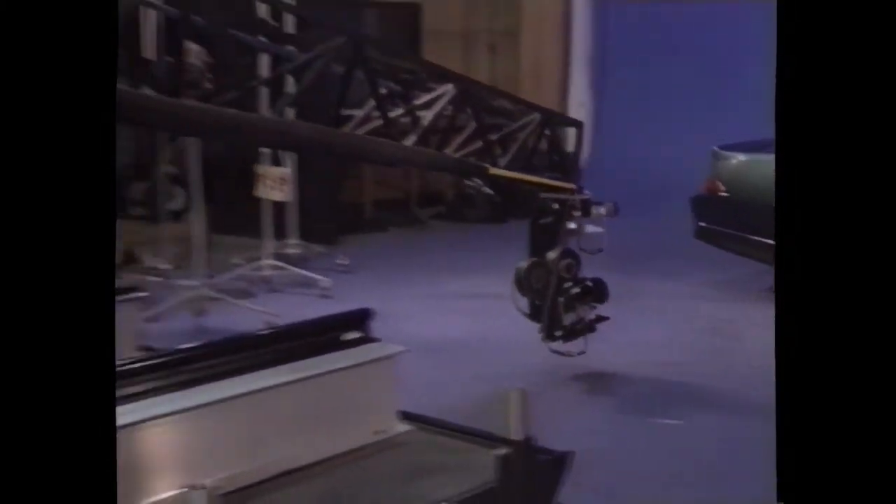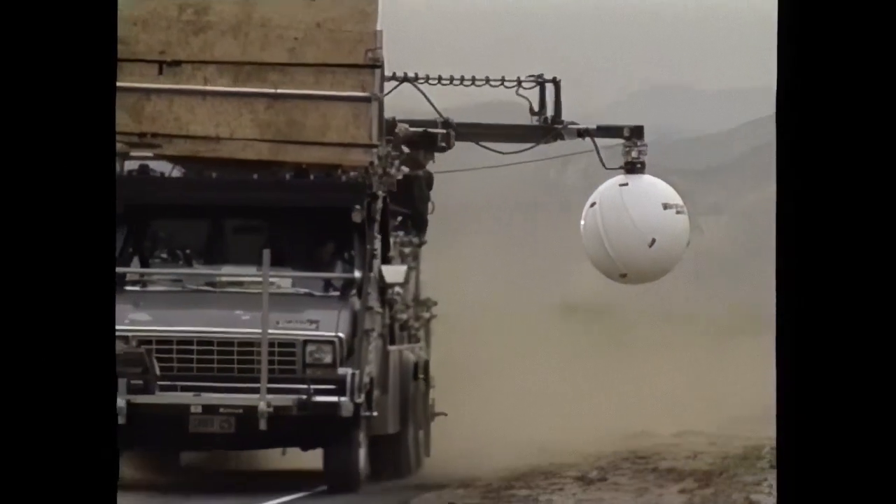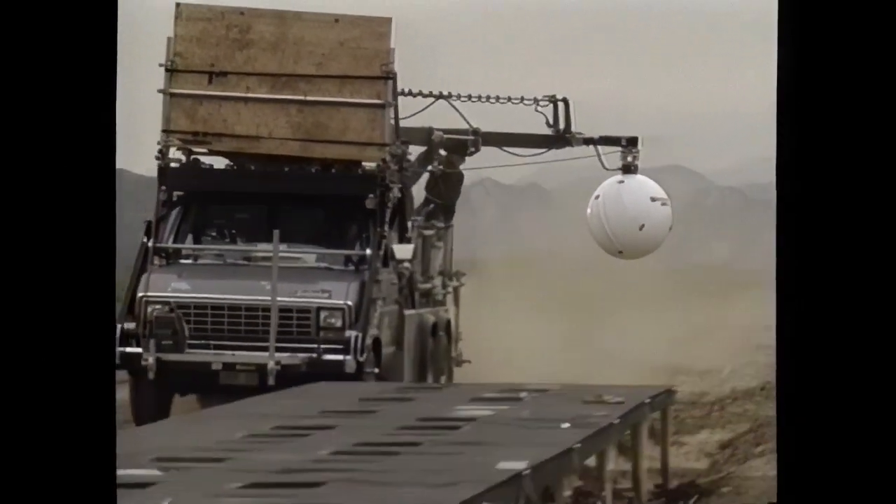On today's sound stages, cameras are often placed on cranes atop mobile platforms called dollies. State-of-the-art camera cars, such as the Shot Maker, incorporate a crane arm atop a fast-moving vehicle, providing smooth shots for even the fastest action sequence.